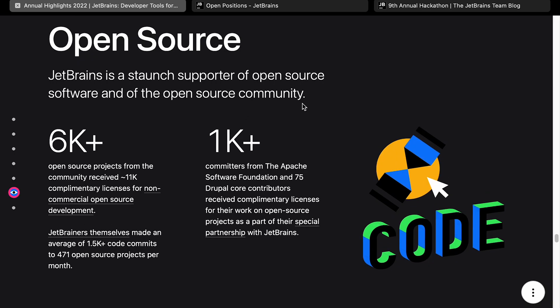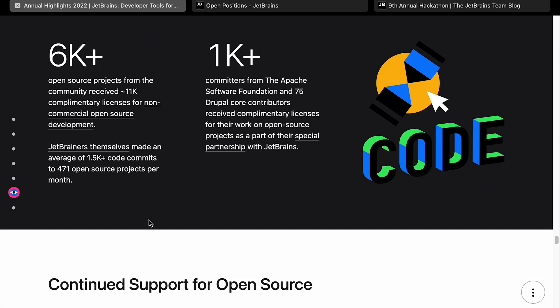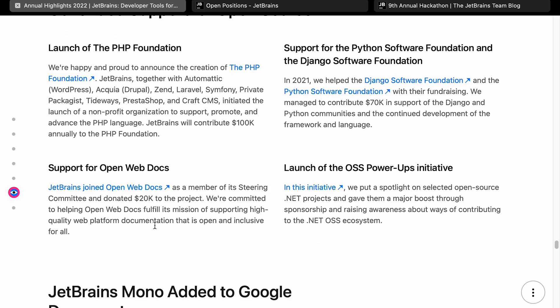Let's jump to open source. JetBrains is a supporter of open source software — 6,000 plus open source projects received 11,000 complimentary licenses for non-commercial open source development. JetBrains developers have made code commits to 471 open source projects per month. There are 1,000 plus committers from the Apache Software Foundation and 75 Drupal core committers who received licenses for their work. I like to see companies supporting open source software projects since we all benefit from them.